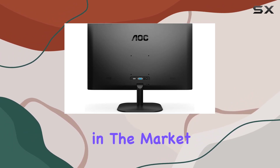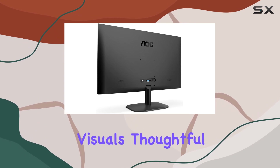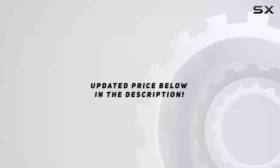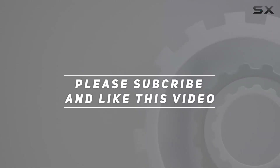In conclusion, the AOC 27B2H is a fantastic option if you're in the market for a 27-inch Full HD monitor. With its stunning visuals, thoughtful design, and well-being features, it's definitely worth considering for your setup. Check out the video description for the updated price, and thank you for watching.